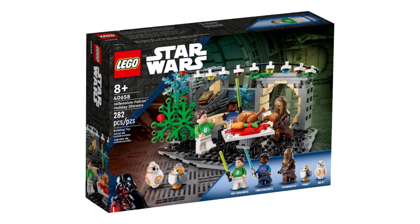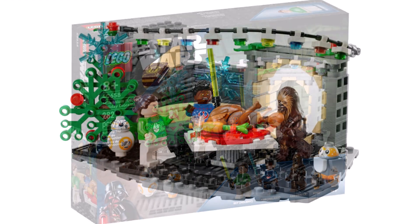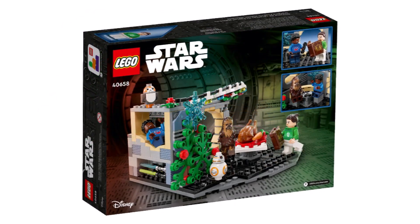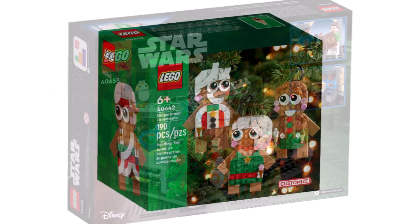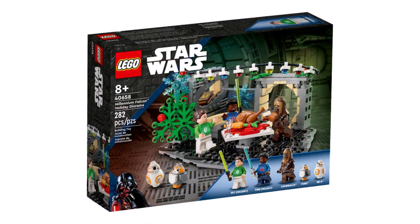This is something that LEGO Star Wars hasn't really explored before — doing an actual set based around Christmas. Of course, every year we get the Star Wars Advent calendars, but this is the first to be an actual licensed Christmas set. It's usually within the LEGO range that we see non-licensed ones, like the gingerbread ornaments and the Nutcracker that also launched today. So it's definitely nice that LEGO is now doing a Star Wars one.